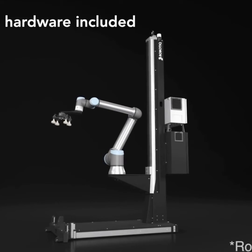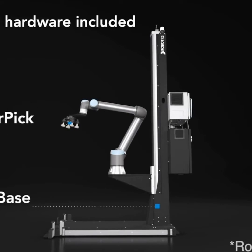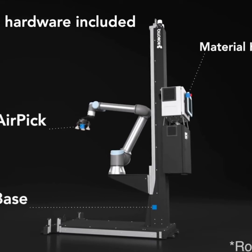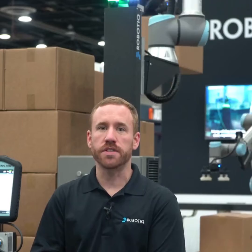We offer a standard platform which includes the hardware you'll need, like our vertical axis, pallet sensors, mounting platforms, and vacuum grippers. But what delivers the real value is the software that ties it all together.